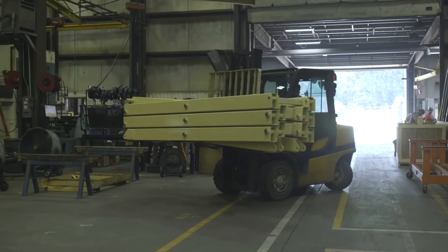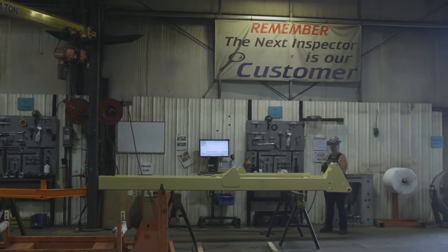My name is Joel Dennison. I work for Miller's Application Solutions. I am in the automation group and I handle anything that deals with robots. We manufacture construction equipment.